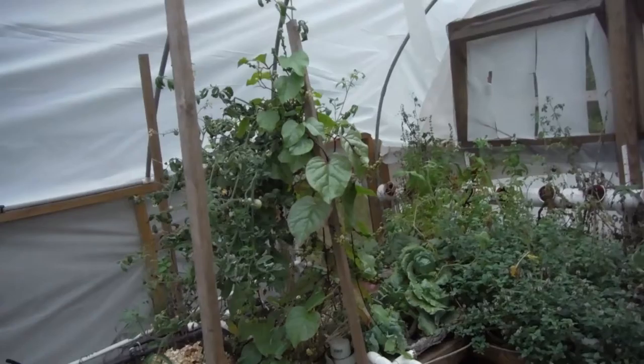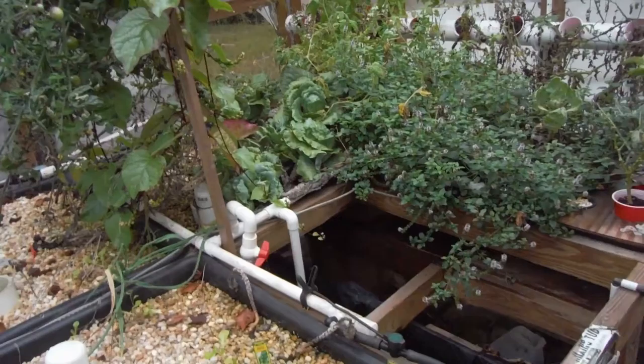What's going on YouTube? Back here for another Thursday update on this awesome aquaponic garden, which is the Lava Rock Aquaponic Garden. I do this every Thursday.